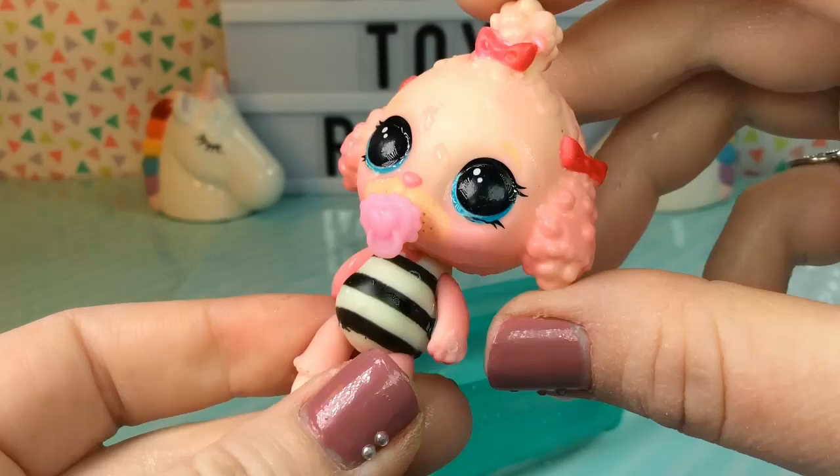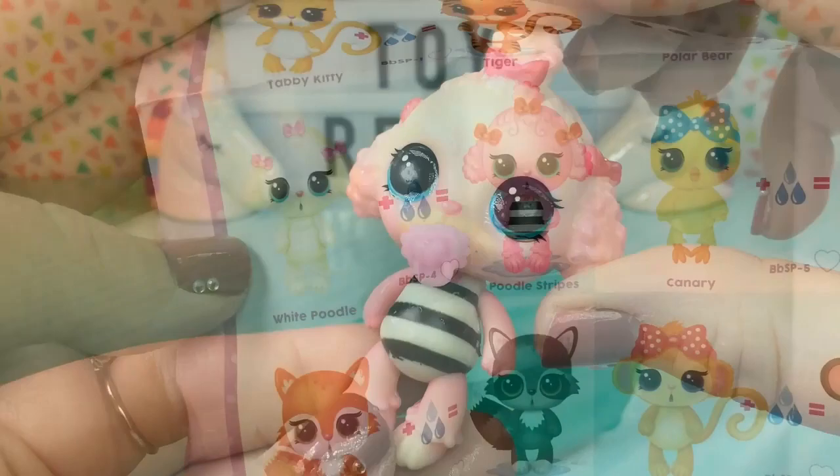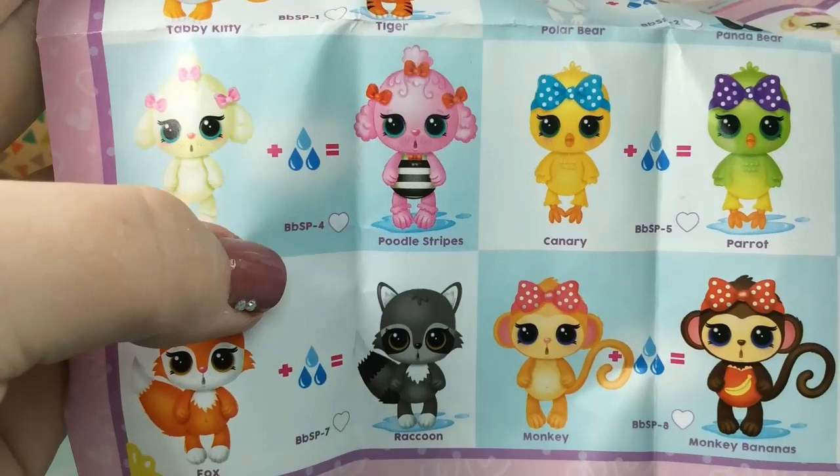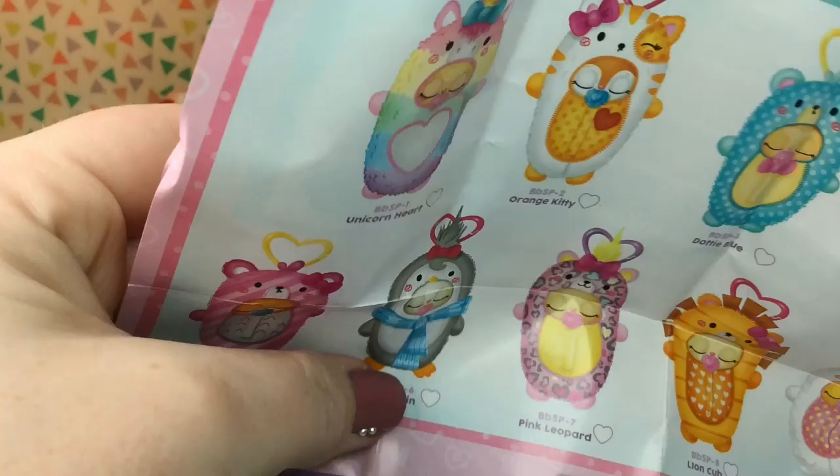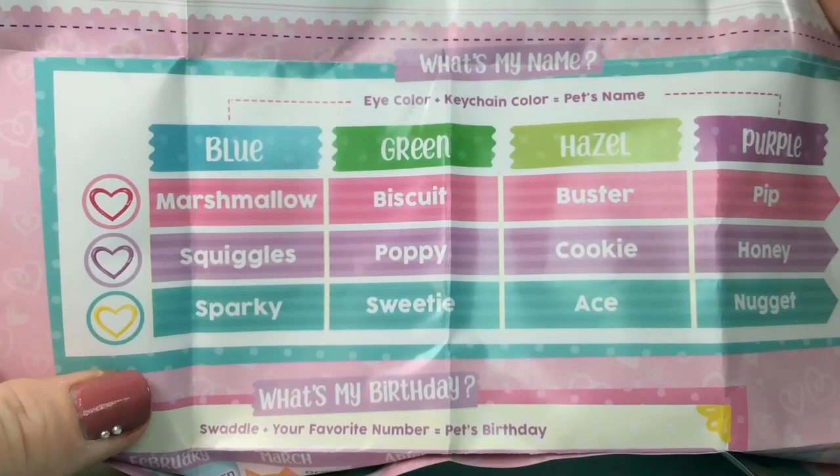Looks like she's changing back pretty quickly, so you would have to get her really cold if you want the color change to last a little while. Here's our checklist again, and it looks like we got the white poodle and she turns into poodle stripes. The swaddle we got looks to be this one here — bunny hop.